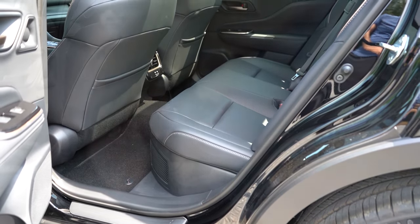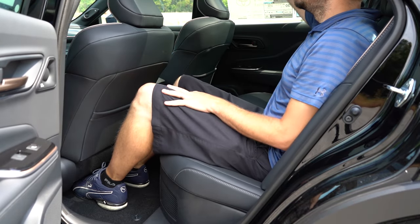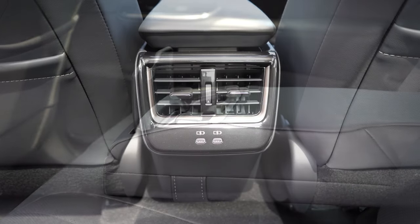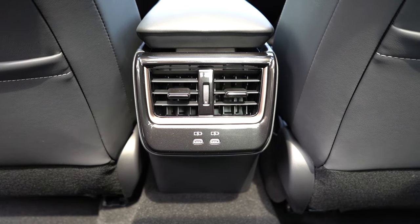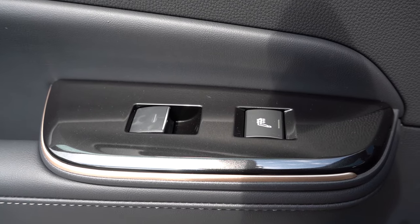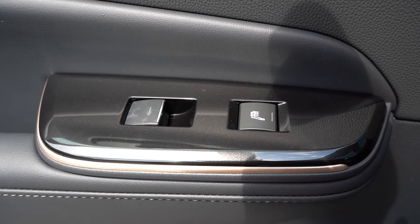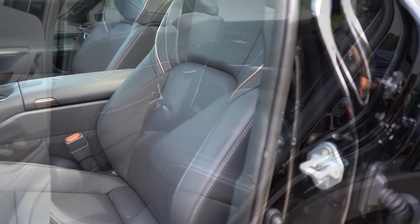Rear legroom comes in at 38.9 inches. For reference, I'm 6 feet tall — here's how much space I had in the second row. You get a rear center armrest with cupholders, rear ventilation, dual rear USB charging ports, and heated rear seats — newly standard for 2025. That's one of the big changes, and I love it. Spoil those rear passengers!